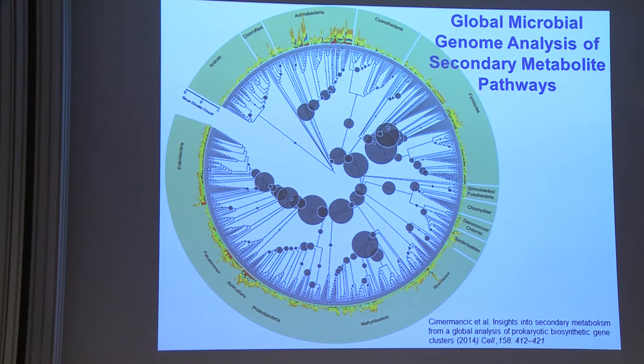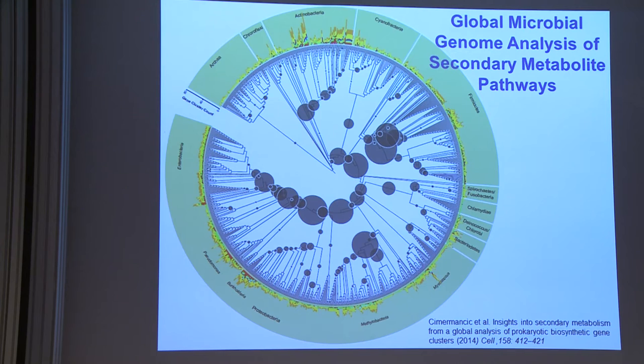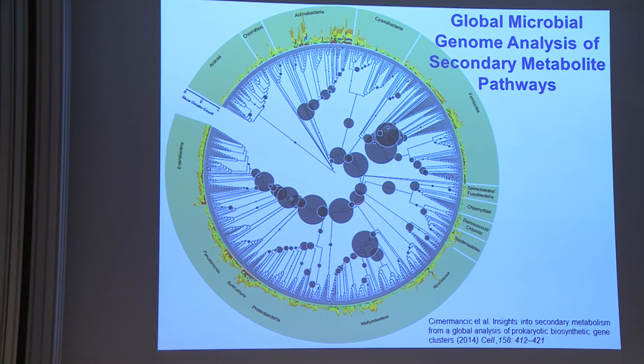Looking at actinobacteria, you can see there are lots of secondary metabolite gene clusters. In fact, all other microbes also have secondary metabolite gene clusters. But looking at the blobs — which show how novel these structures can be — the actinobacteria blobs aren't as big, meaning they're very similar in class. These other microbes might actually have much more diverse chemical structures.